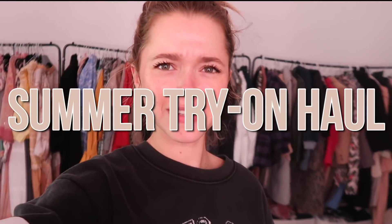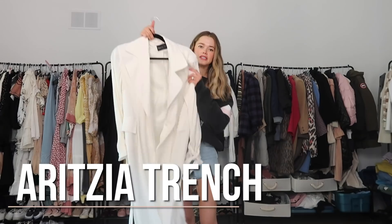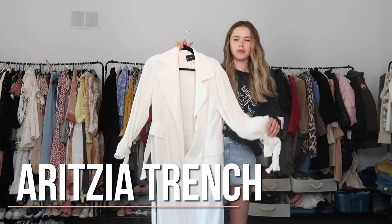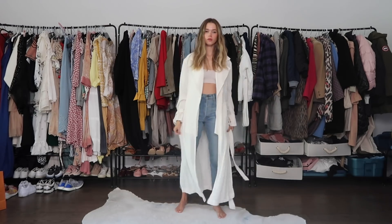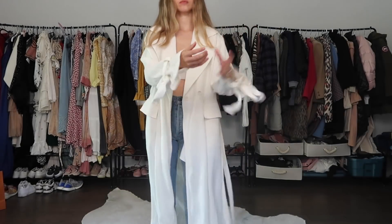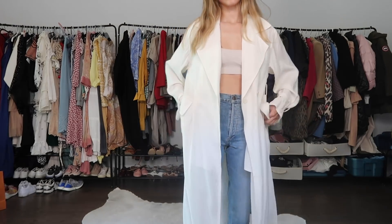Hi guys, welcome back to my channel! Today I'm going to do a haul — I haven't done one in a long time. First things first, I want to show you an Aritzia item. This is a trench coat, but it's very much a summer trench coat. The fabric is super light and flowy, and I love this specific item because you can really repurpose it for different looks.